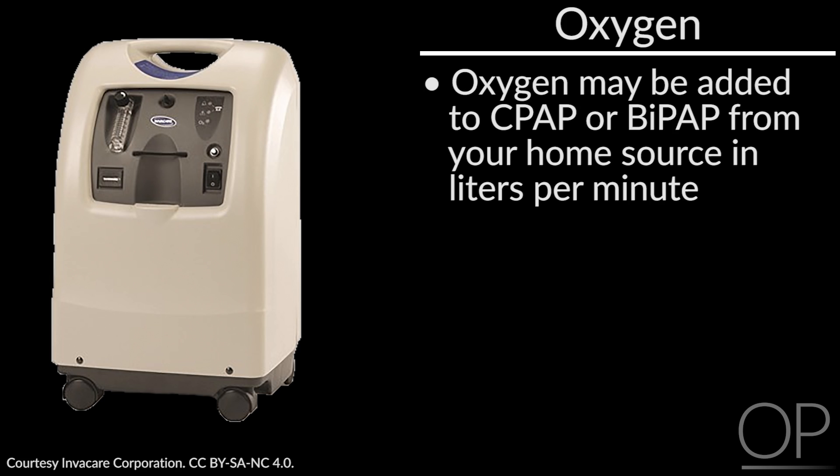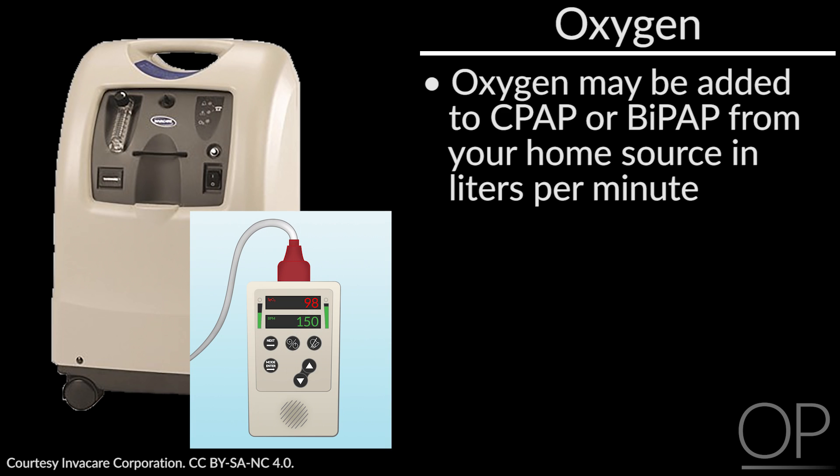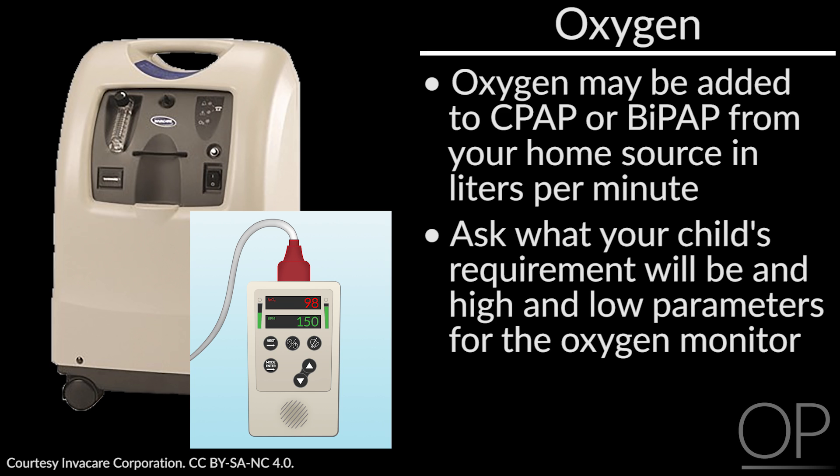Oxygen may be added to the CPAP or BiPAP machine in liters per minute from your home oxygen source. You will adjust the oxygen liter flow based on the oxygen saturation monitor readings. Please do ask your doctor to provide you with both high and low oxygen saturation levels for your oxygen adjustments.